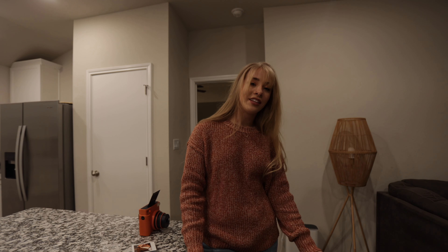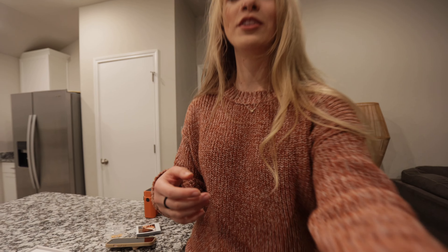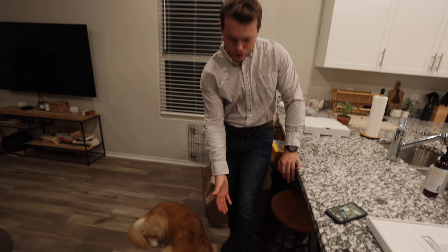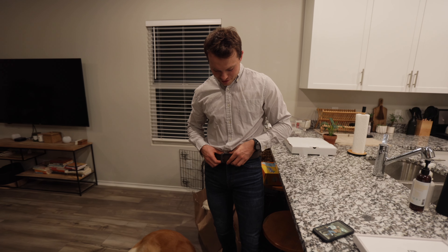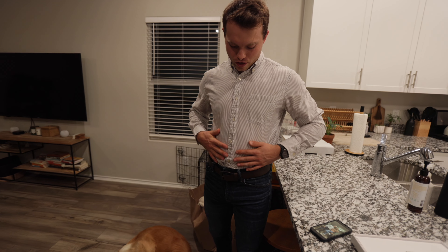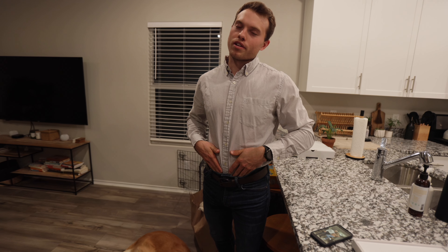Luckily I wear this kind of thing on a daily basis, so not too shabby. But Jeremy looks like he's going to a hockey game — dress shoes, jeans, belt, and a nice dress shirt tucked in. I never wear jeans or a belt, but I guess this is what people dressed like almost 20 years ago, so we're doing it. We're going to grab some Mexican food and that is the vlog. Thank you so much for watching and we'll see you in the next episode.